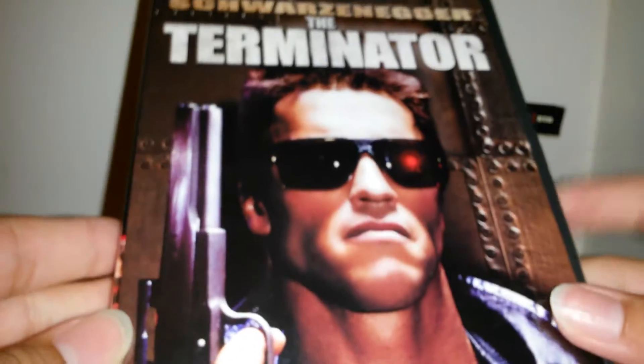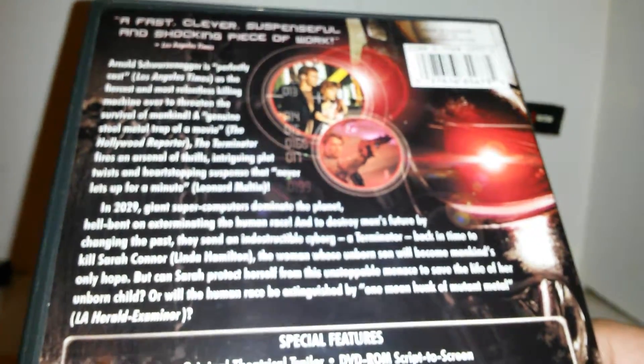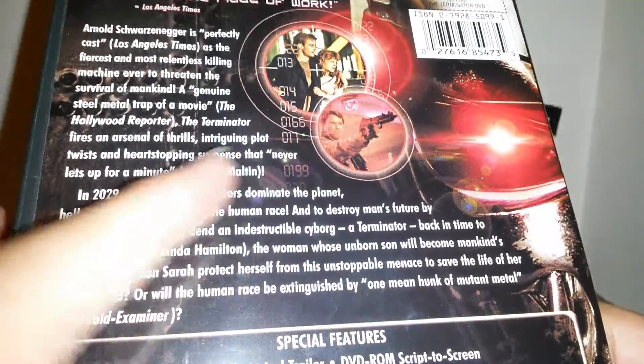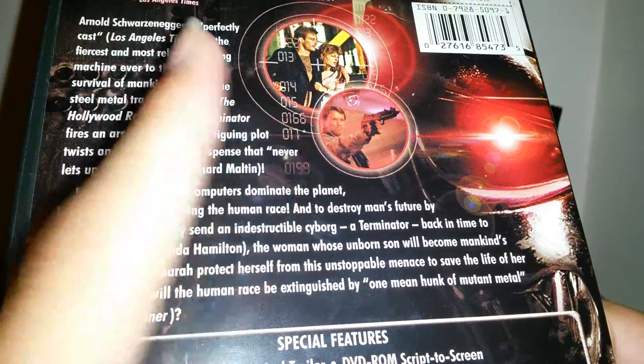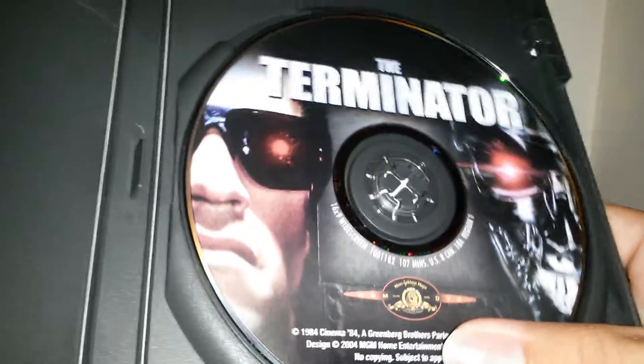So this is The Terminator and it shows the eye. This one has no cool gimmick on the inside, but the other one does. The other side, you got the spine on the back. This one gives a different read up — Arnold, the metal face over here in the endoskeleton. The disc on this one, I do like — it shows a machine, then it shows a man.